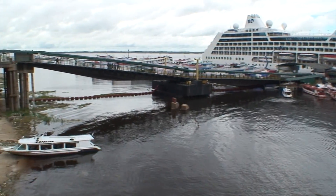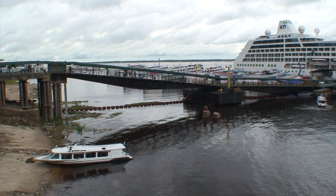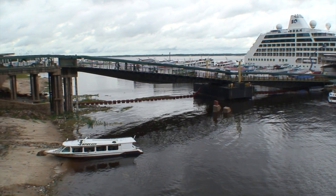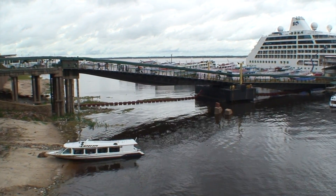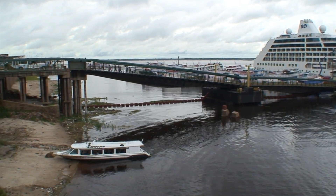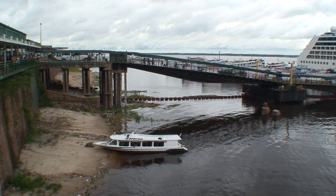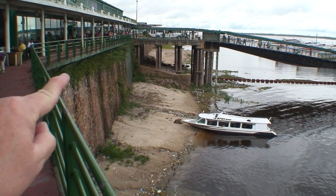So the Amazon, which we're looking out at, is actually the River Negro. It's as low as it's going to get. The rainy season starts in December and goes to May. By May, the water's almost to the top, right where that white line is there.